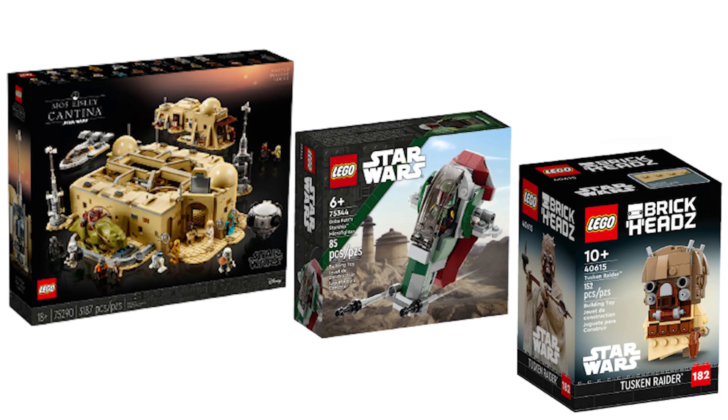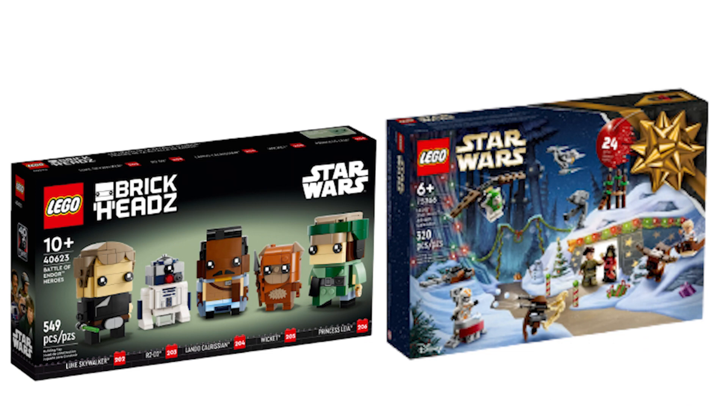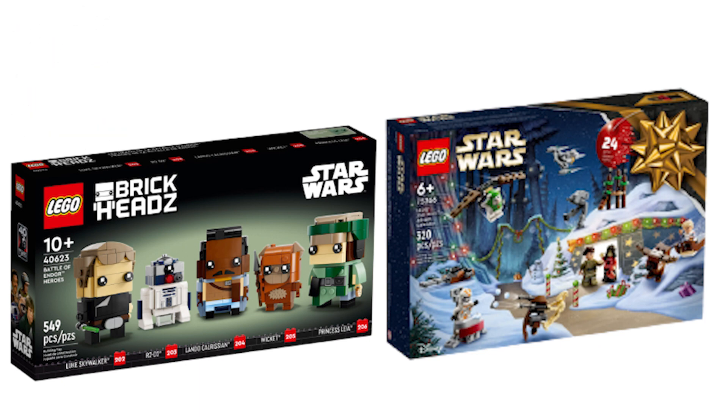Moving on to all the sets that we're going to be saying goodbye to at the end of 2023, starting off with all the new ones which have been added to the list. First up we have a duo of sets just released within the past couple of months: the Battle of Endor Heroes Brickheads and the 2023 Advent Calendar. The Advent Calendar was to be expected since they're usually available for only a few months, but the Endor Heroes Brickheads being retired is a shock. It's only getting 7 months, which is an extremely short lifespan for any LEGO set.